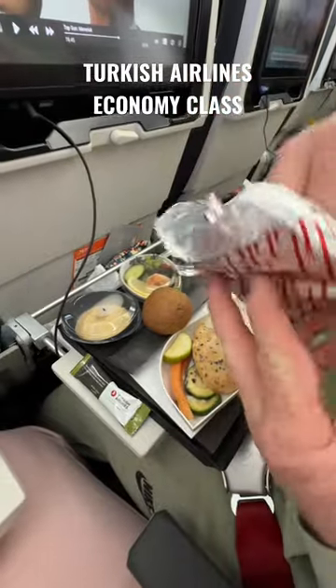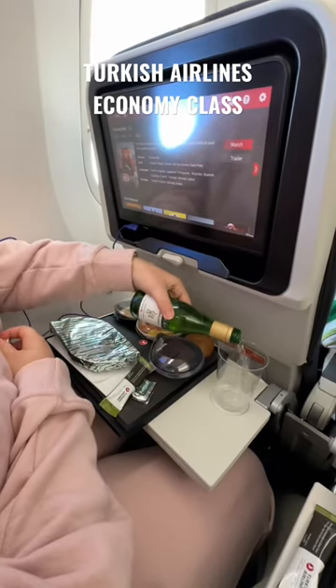This was also the first plane we were on that had window dimming instead of window blinds. This was going to be an overnight flight, so we got served our dinner, and there were two different meals you could choose from.